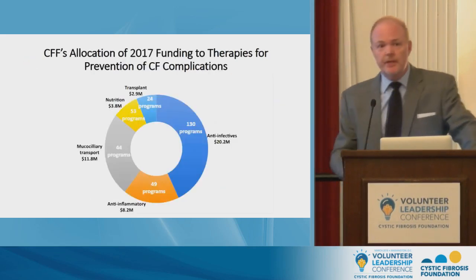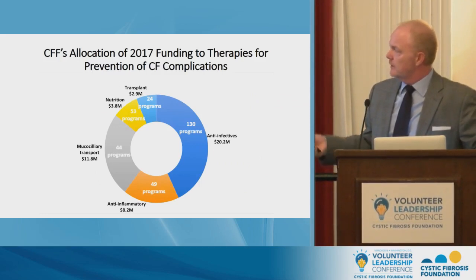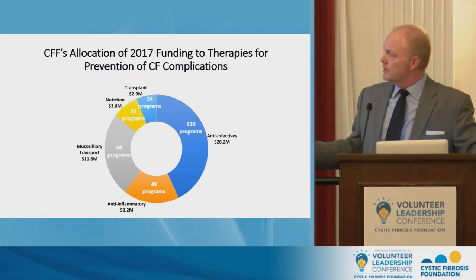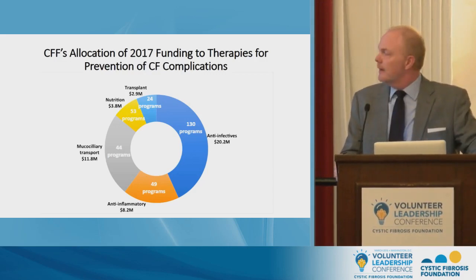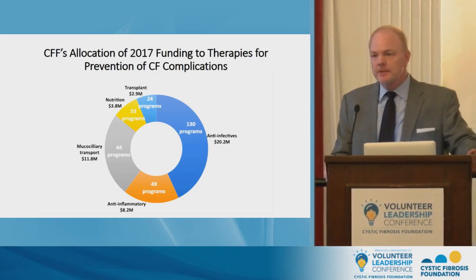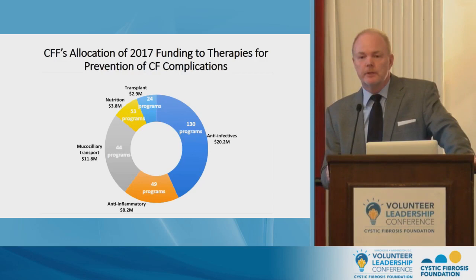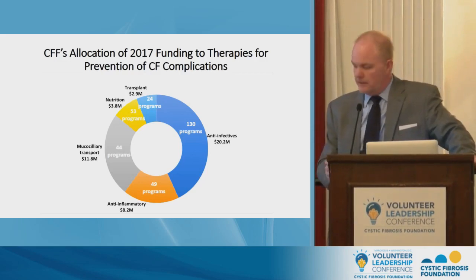What are we doing at the foundation in terms of addressing these challenges? This graph depicts the number of programs we invested in during 2017 that are non-CFTR modulator projects — the number of programs in white, dollar values in black text. Our investment in these programs typically gets less air time than our investments in CFTR modulators, but improvements in infection and inflammation are going to have very demonstrable and important changes to the health and well-being of CF patients.